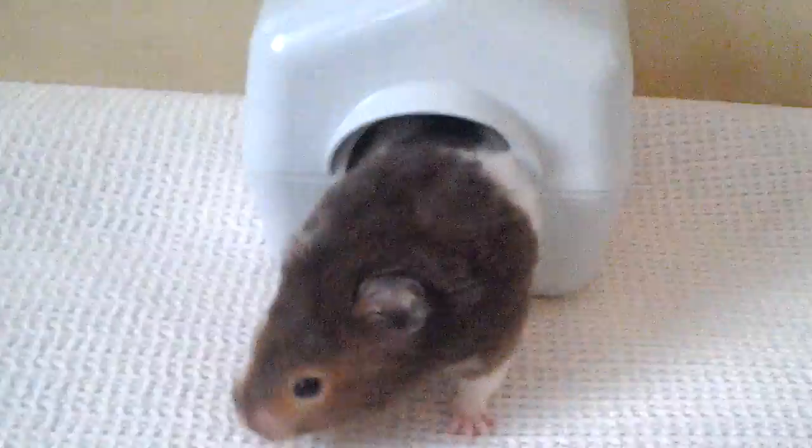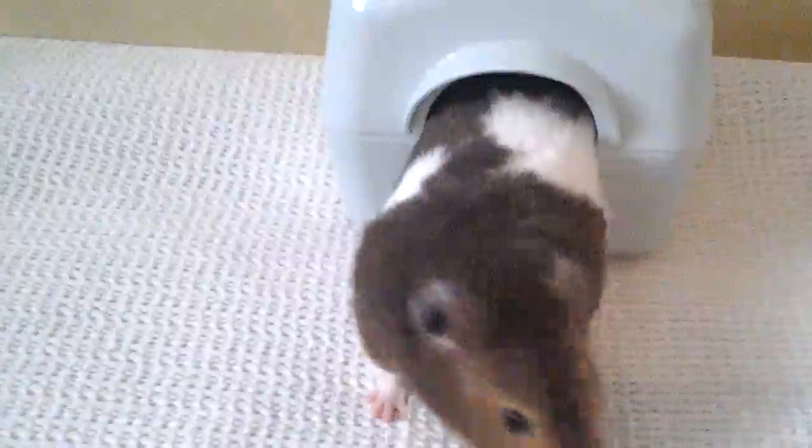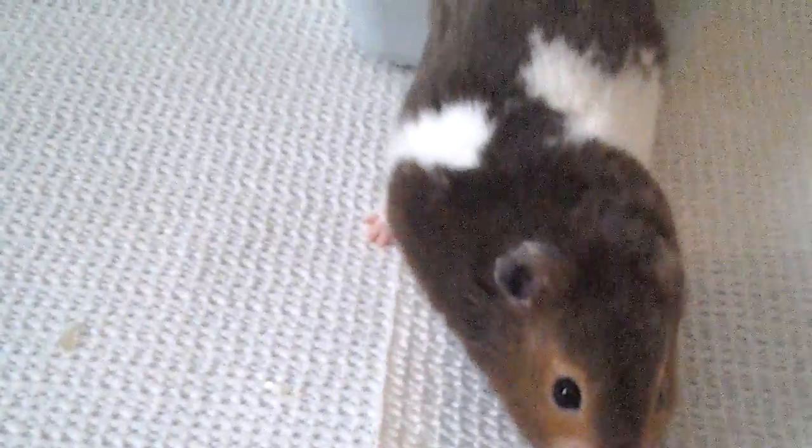He's probably playing in there when he's set up. He's in there for the first time. Hello Liam! Hello baby. This is Liam — he's one year old. He's a Syrian hamster.